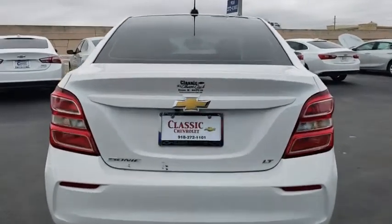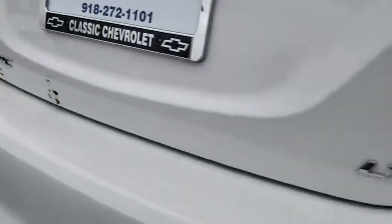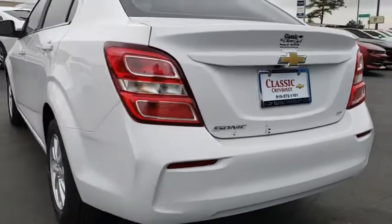Here are some of this vehicle's great options: anti-lock braking system, keyless entry, steering wheel audio controls, backup camera, traction control, stability control.